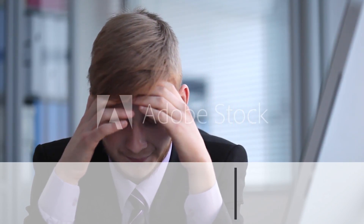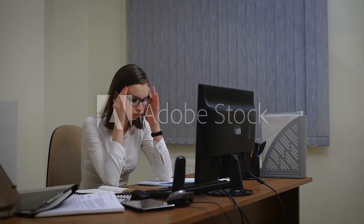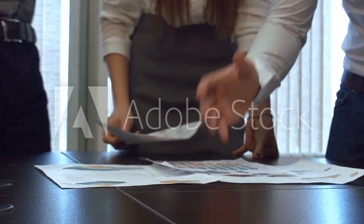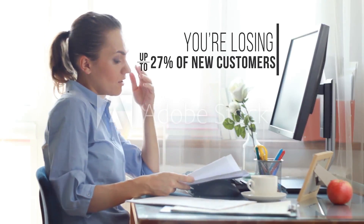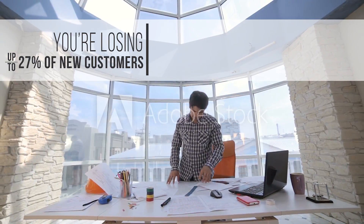If you're using clumsy, outdated software, then a large segment of your potential customers are giving up during the agreement signing process. That's money down the drain. So how can you stop potential customers from giving up and walking away?